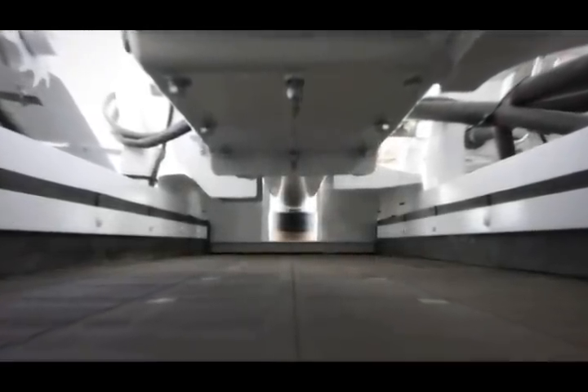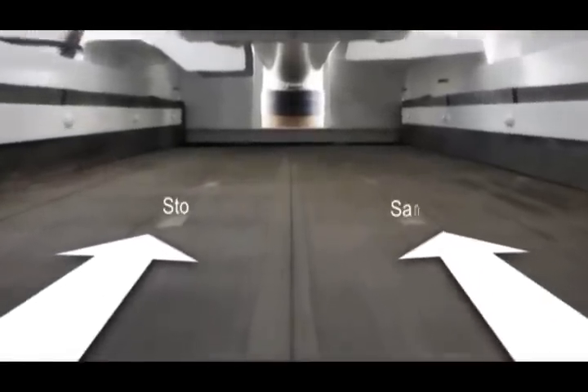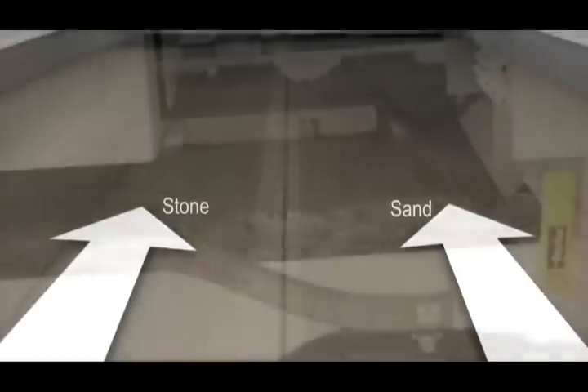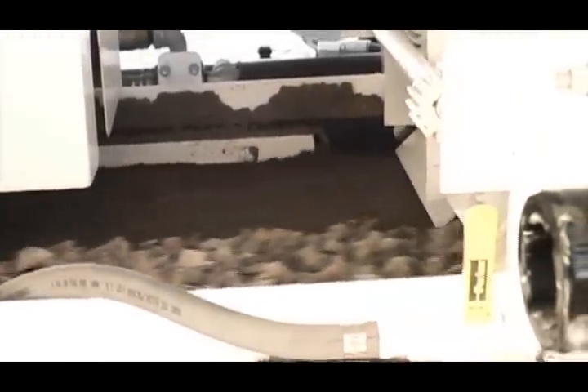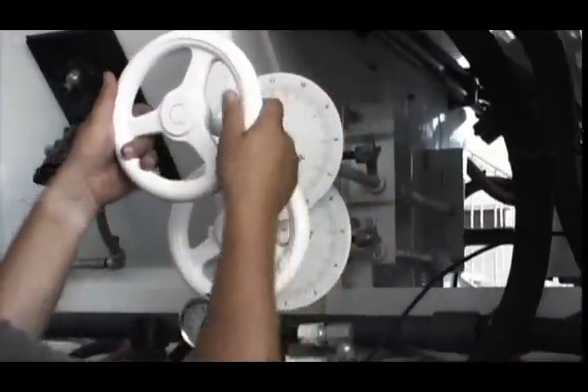During the production of concrete, the aggregates sand and stone are carried on a conveyor belt to the mix auger. The amount of sand and stone added to the mix design is precisely controlled by gate settings at the back of the aggregate bins.